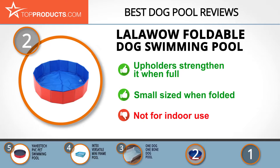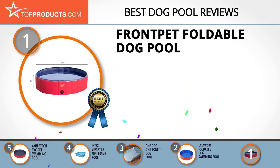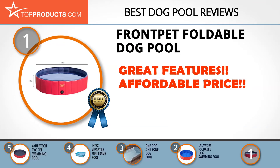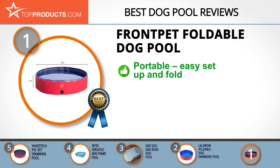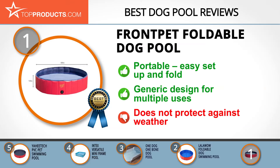Finally, the FrontPet Foldable Dog Pool made it to our top choice because it provides a great array of features at an affordable price. FrontPet is dedicated to enhancing the relationship between pet owners and their pets. Made with strong PVC materials that prevent tears and leaking, it allows your dog to jump in and out freely. It's easy to set up and drain, very portable, and can also be used as a bathing tub or fish pond. The downside of its simplistic design is that there's no protection against weather, so it's not best for winter use.